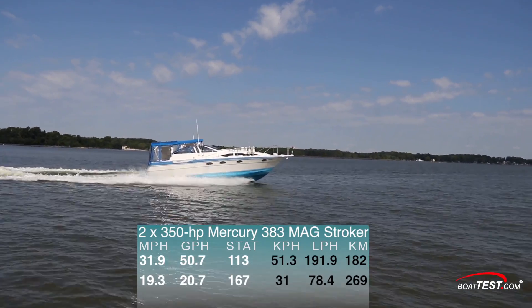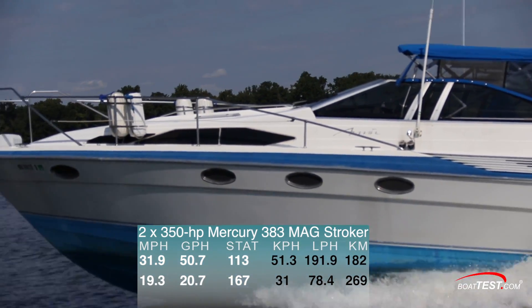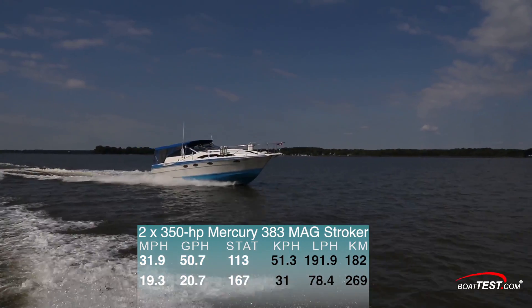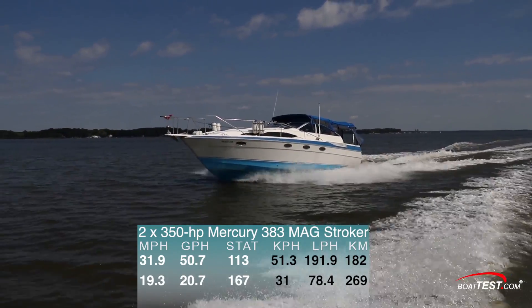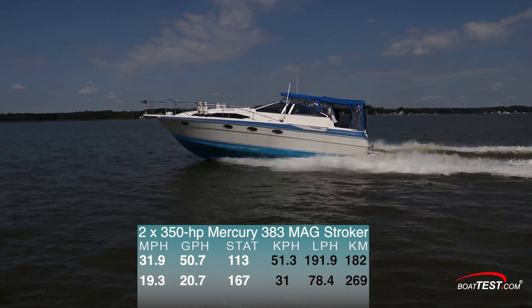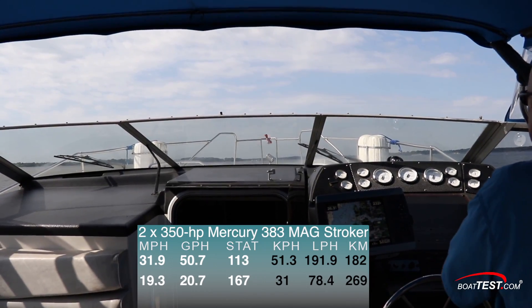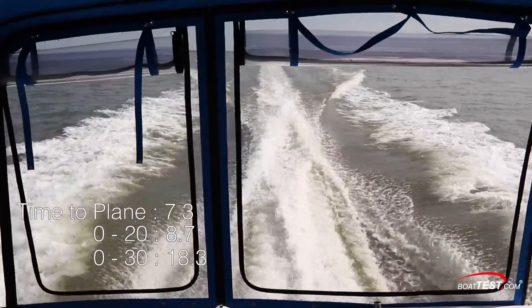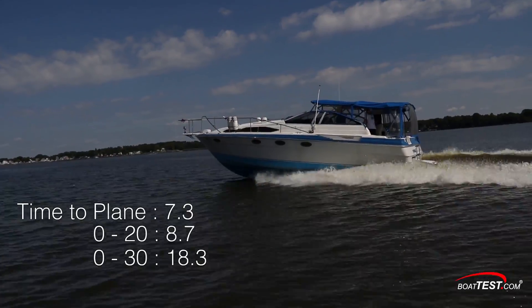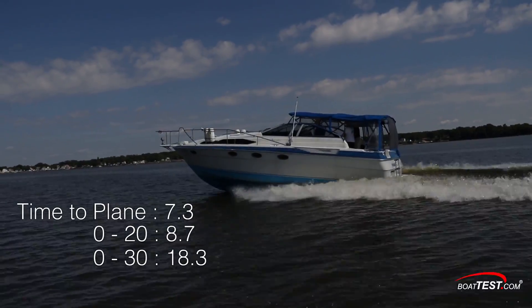With the new motors, we hit a top speed of 31.9 miles per hour and burned 50.7 gallons per hour, resulting in a range of 113 miles. Best cruise came at 3,000 RPM, where she ran 19.3 miles per hour and burned 20.7 gallons per hour, which increased range to 167 miles with a 10% fuel reserve. In an acceleration test, the 3450 Avanti planed in 7.3 seconds, reached 20 miles per hour in 8.7 seconds, and continued to 30 miles per hour in 18.3 seconds.